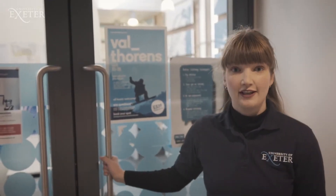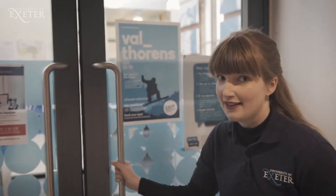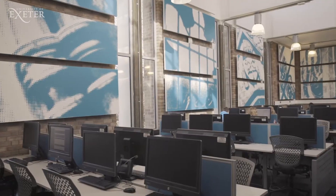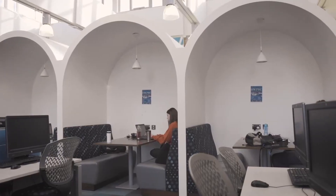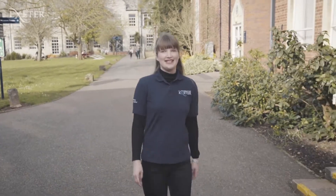Giraffe House is a brand new study area. It's a quiet study area, so I won't go in, but feel free to take a peek. The Life Sciences Resource Centre is one of the main teaching and learning environments that's used by the medical programmes.